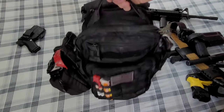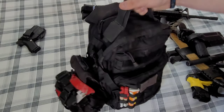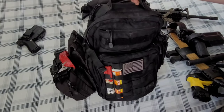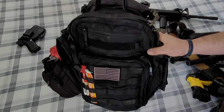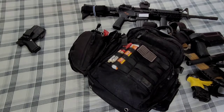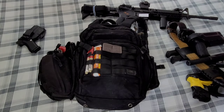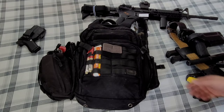The bag is back together — no issue. And that's the pack after nine or ten years: very, very dependable. So 5.11 12 Hour Rush — if you're thinking about buying one, get it. It's great for duty, it's perfect.